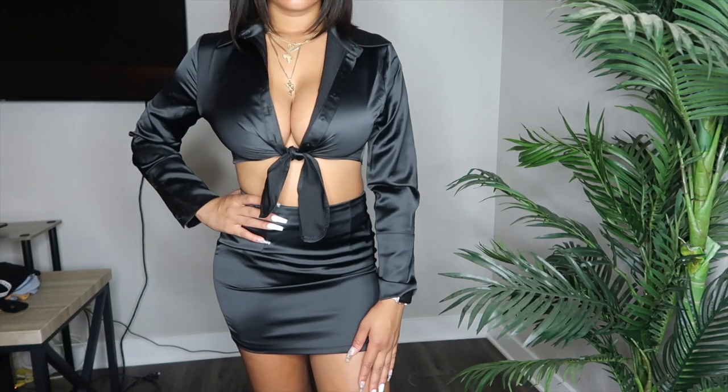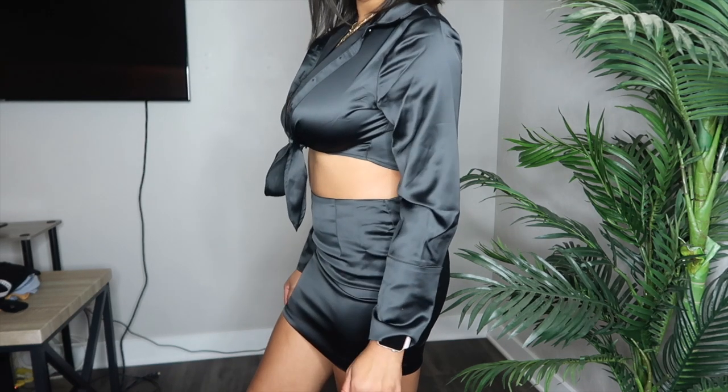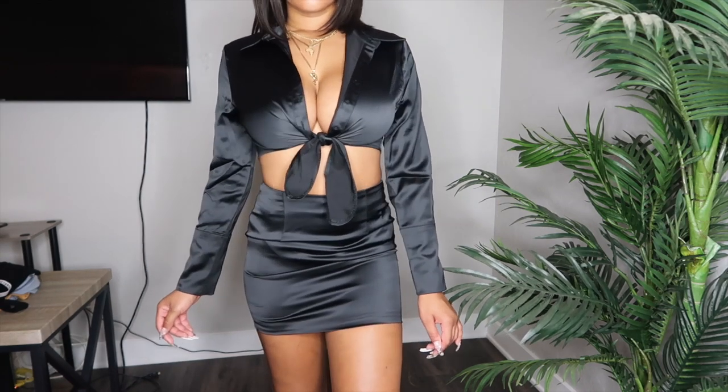The next thing that I got from Fashion Nova was this two-piece silk set. I love this — it's something else I'm wearing in Miami. I love this outfit so much. It's so freaking cute, super comfortable, super casual, and I think it can be dressed up and down. But for the most part, I'm going to be wearing it to a dinner. It's honestly probably the favorite thing that I have in this haul.